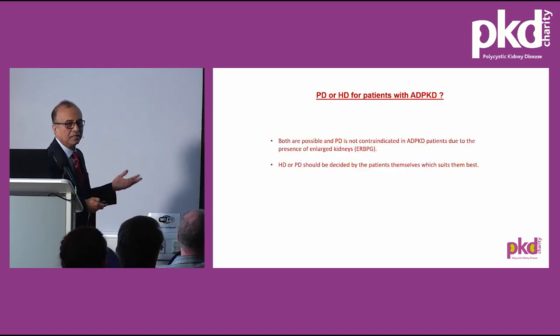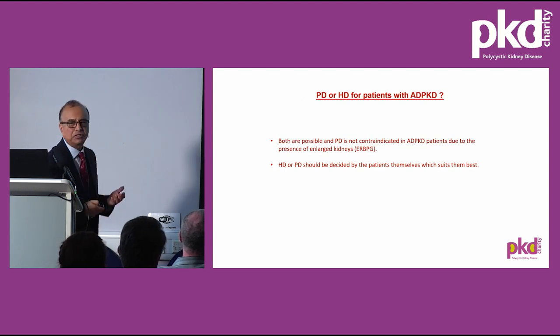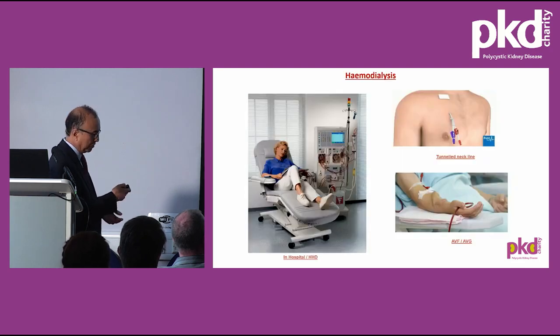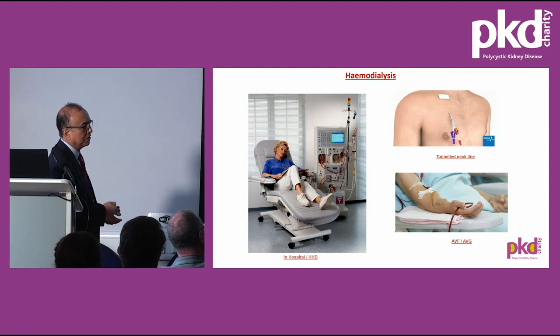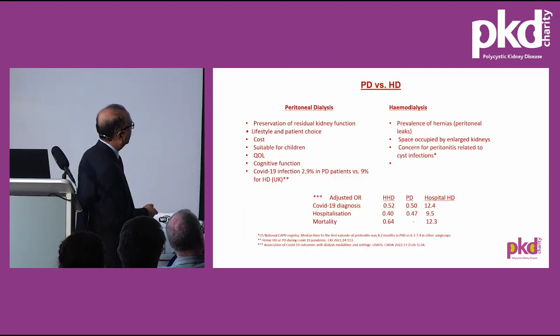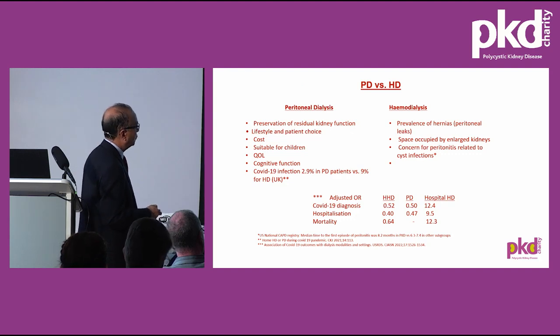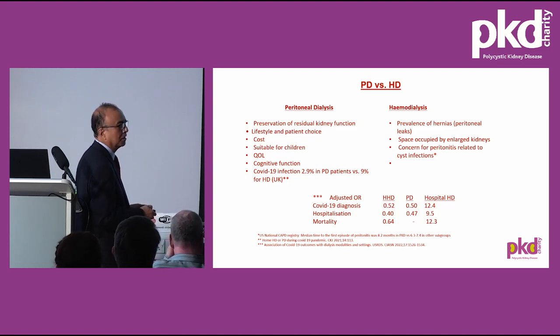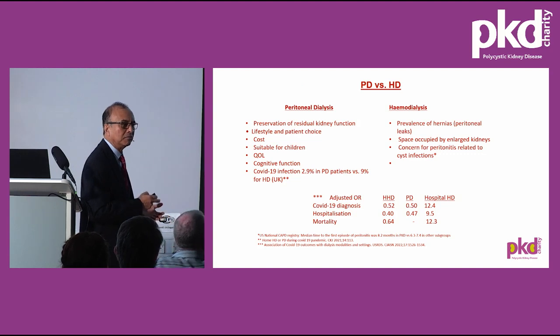Regarding dialysis: peritoneal dialysis (PD) and haemodialysis are the two modes available. PD is possible in the presence of polycystic kidney disease — a catheter is introduced laparoscopically with a very high success rate. Haemodialysis requires formation of an arteriovenous fistula or graft. Patients must attend hospital three times a week, though home haemodialysis is also possible. Importantly, the incidence of COVID is significantly less in PD patients and home haemodialysis patients compared to hospital haemodialysis. There are also several other advantages of PD compared to haemodialysis, including better cognitive function as demonstrated in a study from Germany.